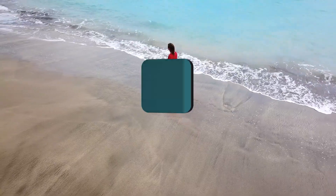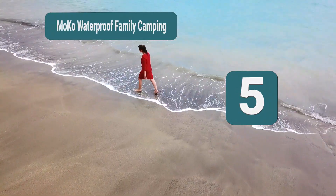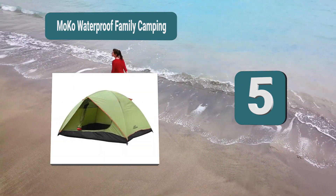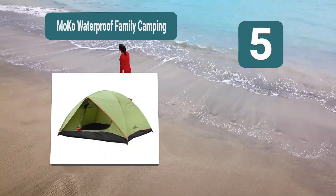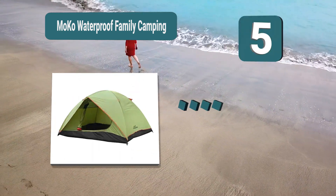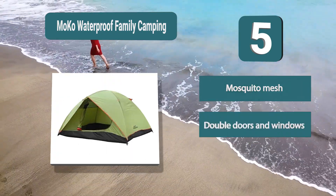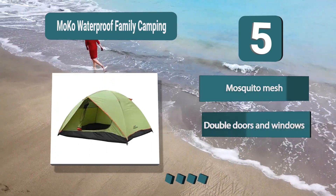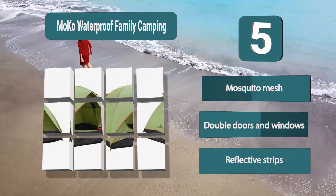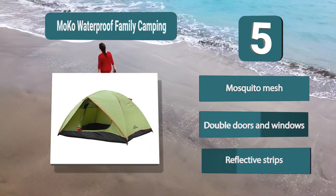Number 5: Moco Waterproof Family Camping, an all-weather tent that features a double-layer design. The inner tent is made of mesh to keep mosquitoes out, and the outer shell is solid polyester to protect from wet weather and retain heat. There is also a polyester ground tarp to ensure you won't be sleeping on a wet floor. Mosquito mesh, double doors and windows, reflective strips.